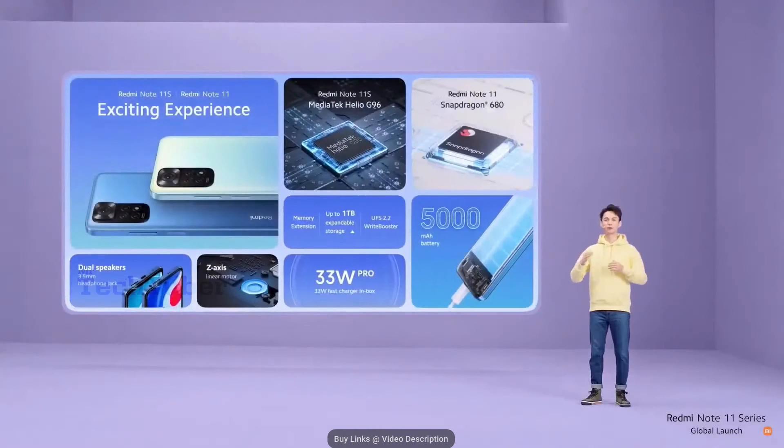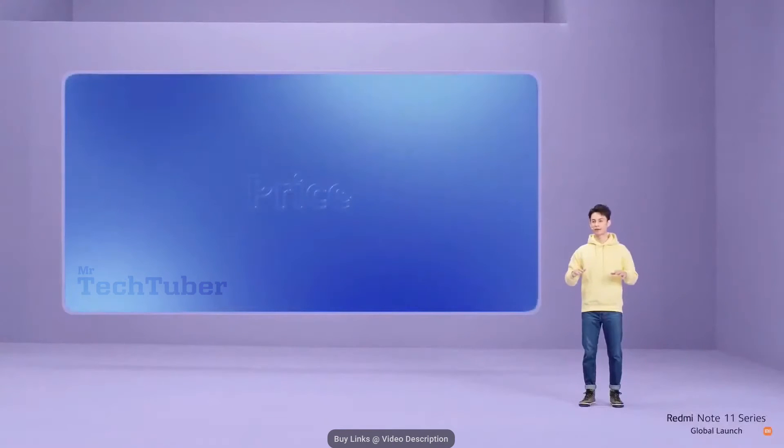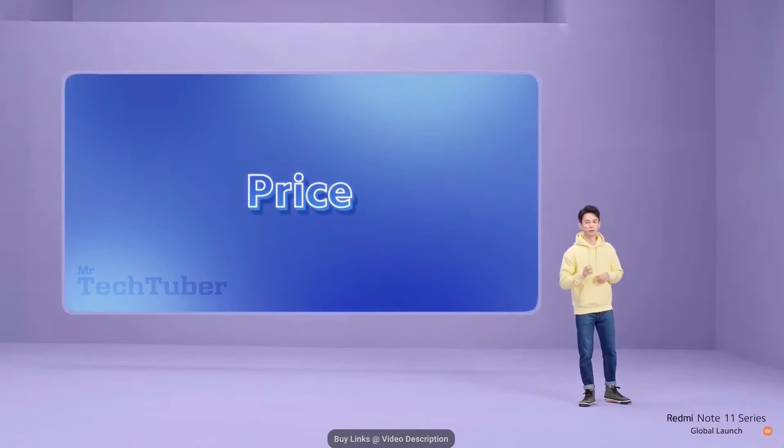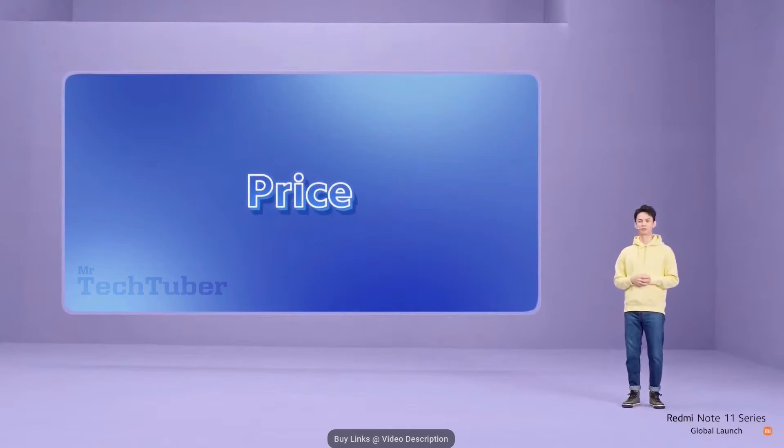To wrap things up, Redmi Note 11S and Redmi Note 11 have inherited many of the impressive segment-dominating specs of Redmi Note 11 Pro. We've upgraded fast charging to a whopping 33W Pro, with a 33W fast charger in the box. Improved haptics with a Z-axis linear motor for more realistic vibrations. Dual speakers for stereo sound without giving up the headphone jack. And the all-new memory extension technology — all powered by a massive 5,000mAh battery. These are two devices built on a phenomenal foundation, with some differences to help you fine-tune your personal smartphone experience.